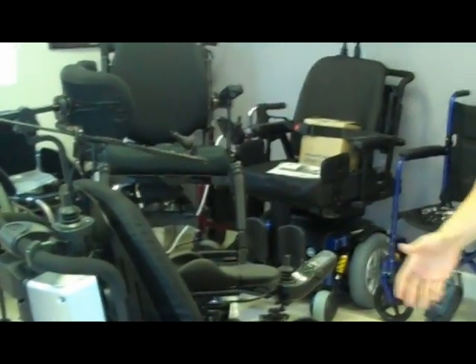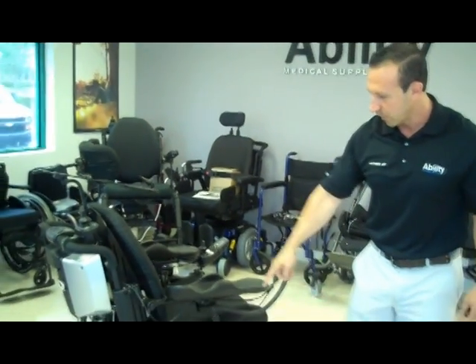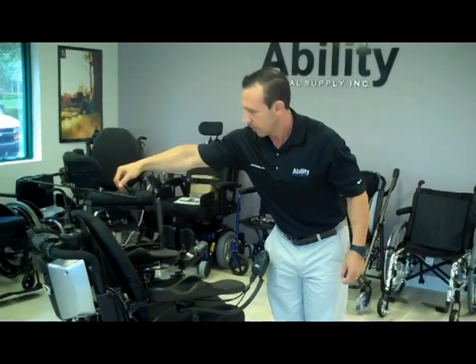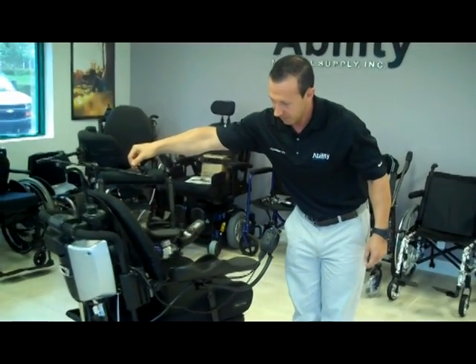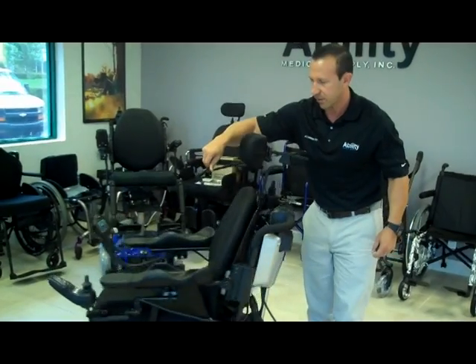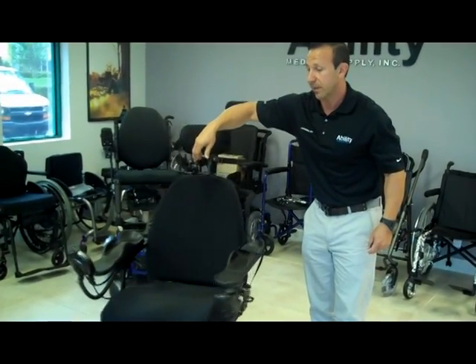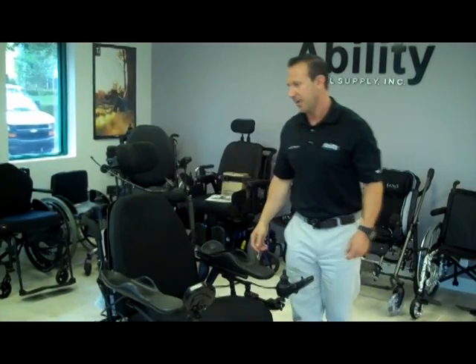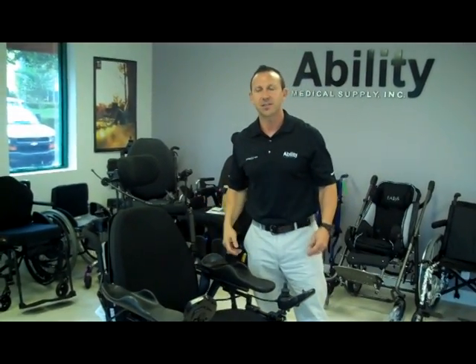This is a Quantum Q6 Edge with a midwheel drive system — six wheels on the ground at all times. Midwheel drive means that the chair can actually pivot and spin in one spot with a very tight turning radius, which is really good because this way you won't wreck your home when driving this chair. And you can fit into tighter areas such as elevators.